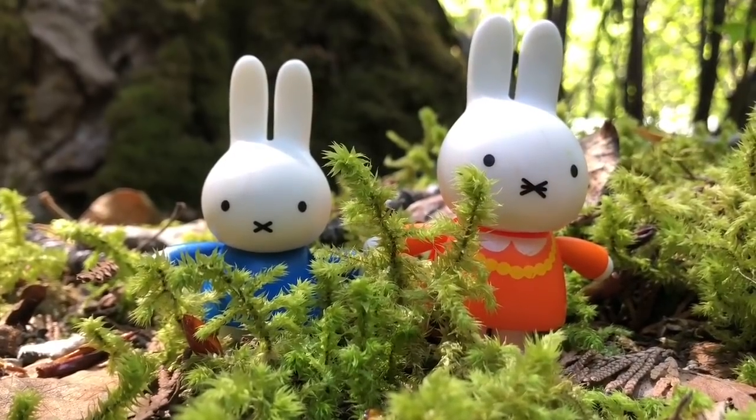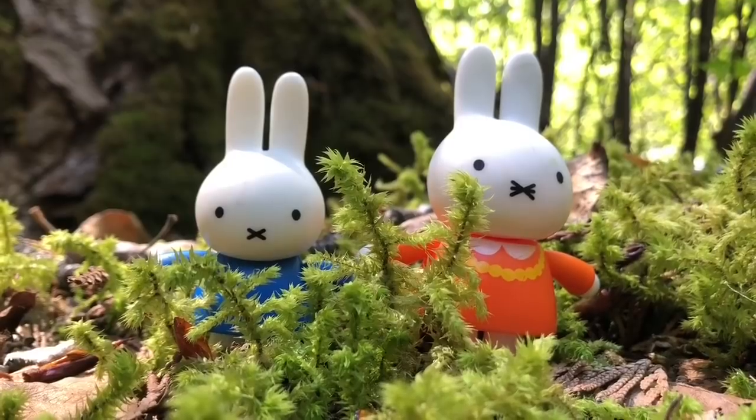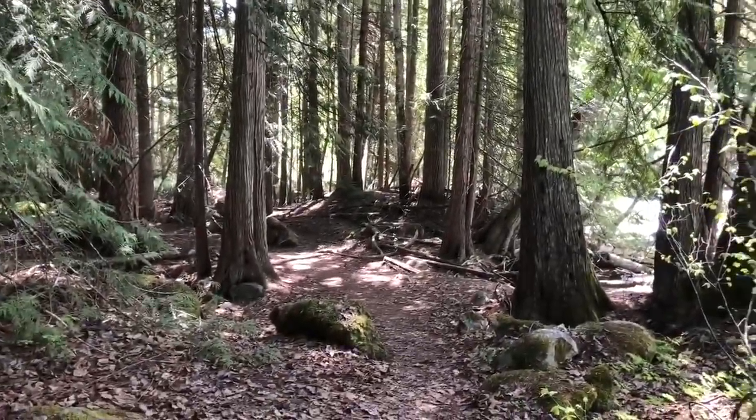Hello and welcome to Tiny Treasures. Today we are with Miffy the bunny and her mom. We are going on a nature walk and we're going to look for little creatures in the pond and different types of vegetation.